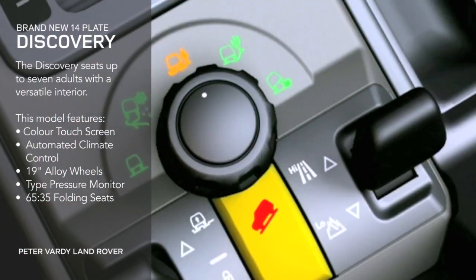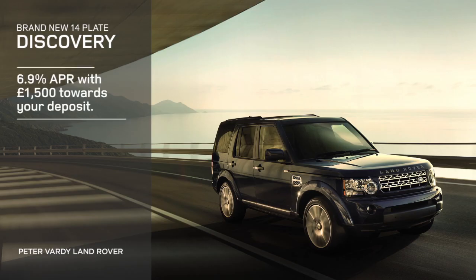Purchase your new Discovery today and enjoy 6.9% APR. Plus, we'll pay £1,500 towards your deposit.